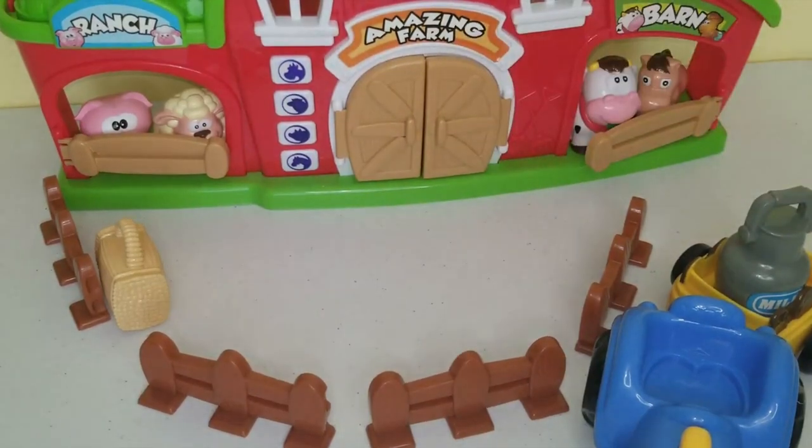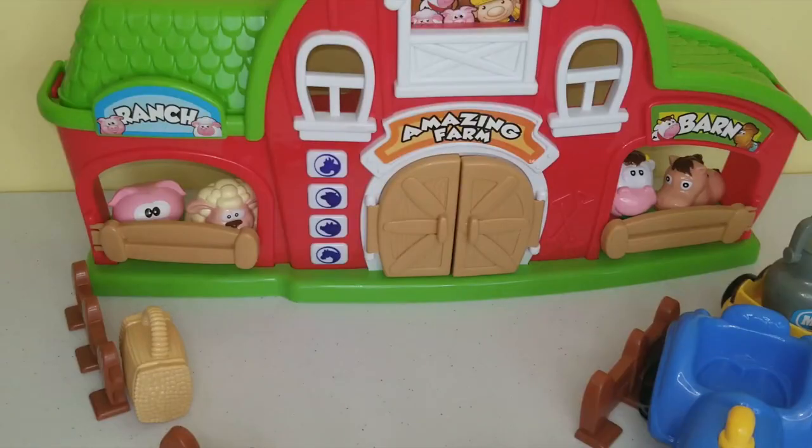I hope you enjoyed unboxing this amazing farm by Keenway with me! We learned all about animal sounds, heard nice little songs, and got to see what a day on a farm looks like. If you enjoyed this video, please give it a thumbs up and subscribe for more fun educational videos. Thanks for joining Toy Discoveries - bye!